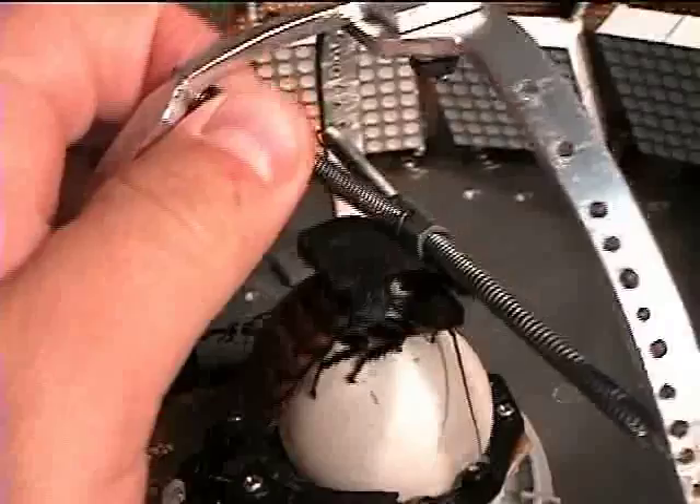The insect is placed on top of a modified computer trackball with an adjustable harness that helps the insect stay on top of the ball.